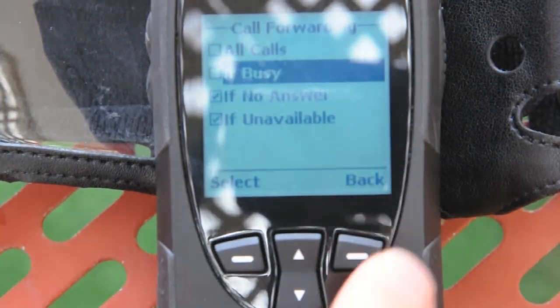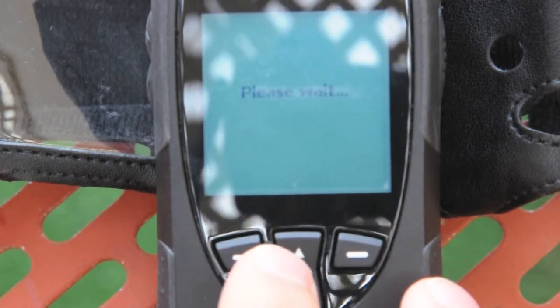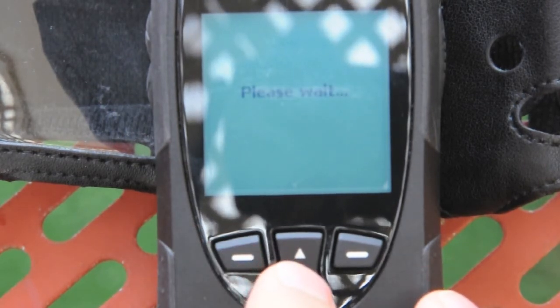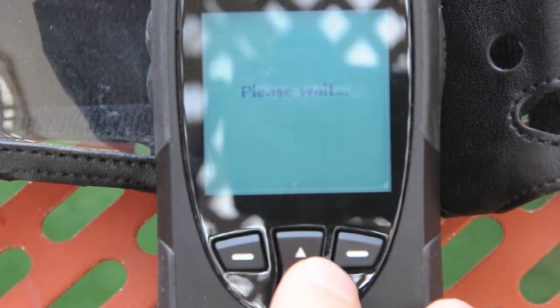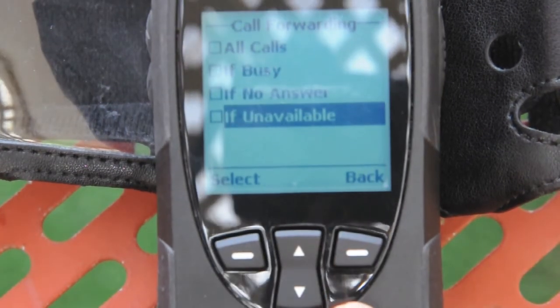What you can see here now is the call forwarding feature. It did have some call forwards active, and I'm just going through and switching those off one by one now. You can see it actually talking to the network each time and taking off those forwards. There you go — all the forwards are off. Beautiful.